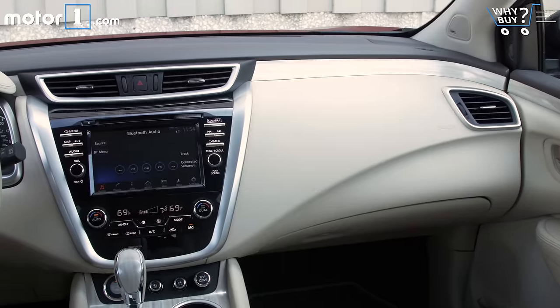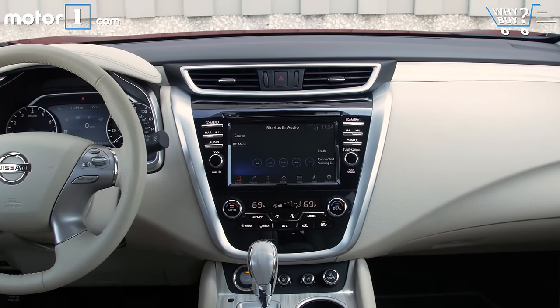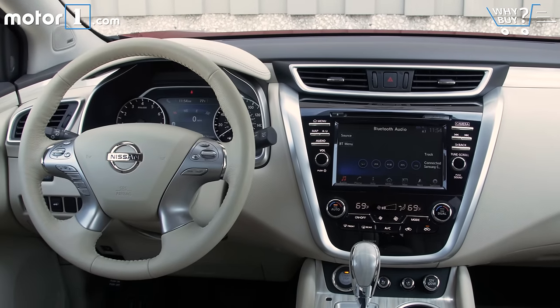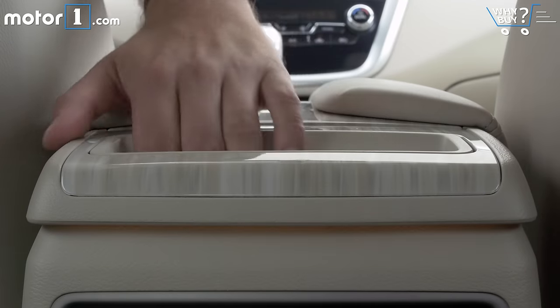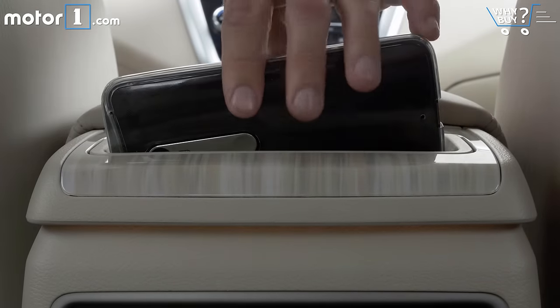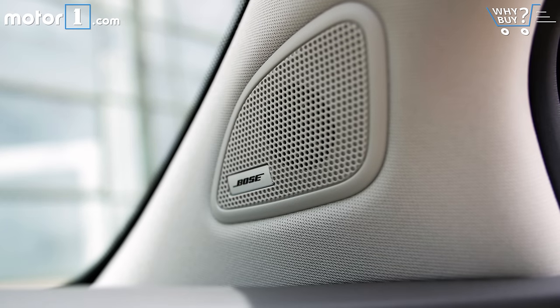How much is it? You can get into a base Nissan Murano for about $30,000, but this particular car is loaded up to the tune of $44,000. That's not an unreasonable price range for this size of premium SUV, though most shoppers would be perfectly happy with a mid-grade model in the high $30,000 range. The SL trim level, which is right below the Platinum, starts at about $37,000.